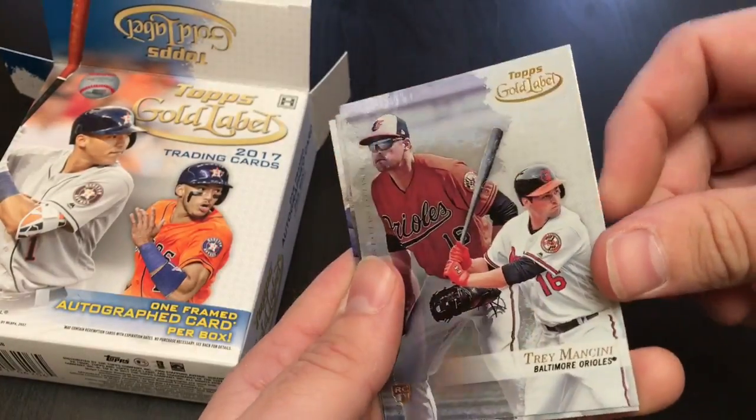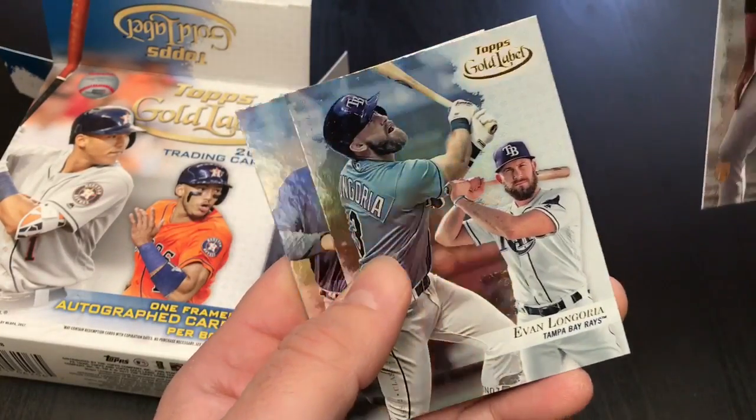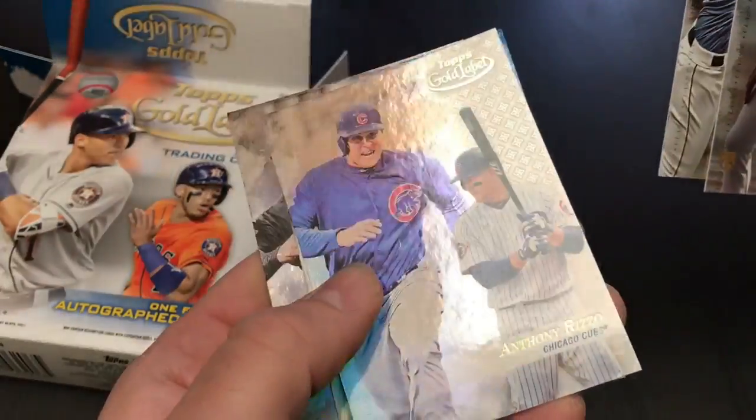Also, case hits include the legends relics, like Ripken and Griffey Jr., Nolan Ryan, my boy Ricky Henderson, Ted Williams, Jackie Robinson. These are beautiful cards.